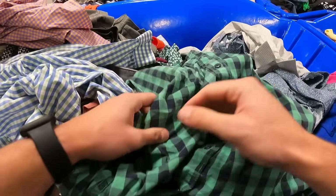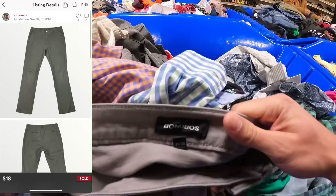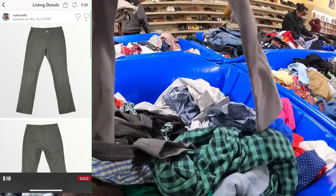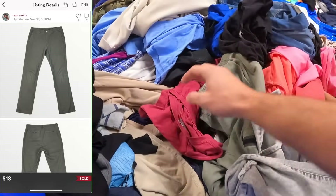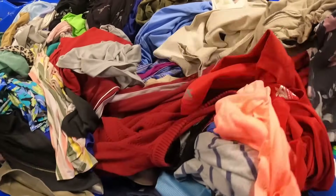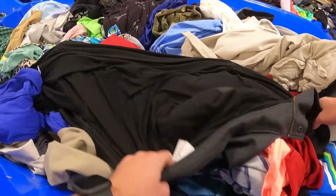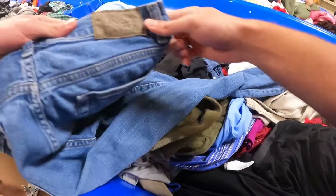I find a pair of Bonobos pants. These are nothing to brag about — we would only pick these up at the Goodwill bins because the value on them has dropped drastically. These bins are huge, so I actually had to make a stretch for these polo jeans.